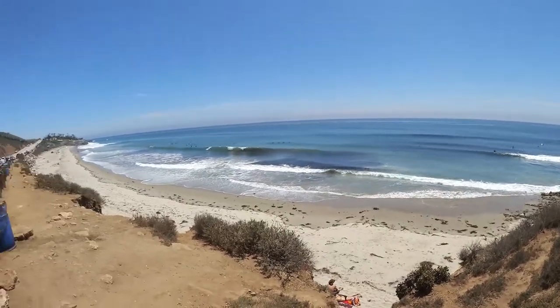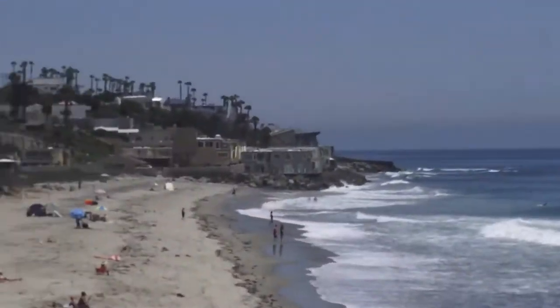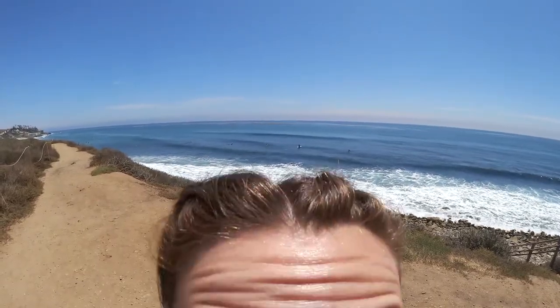Neptune's Net was crap. It was cafeteria quality frozen stuff, but I'm over it because across the street is this view. We're just out here watching surfers and seeing who catches a gnarly wave, dude!